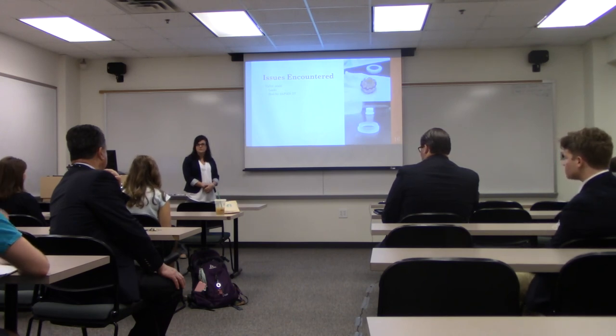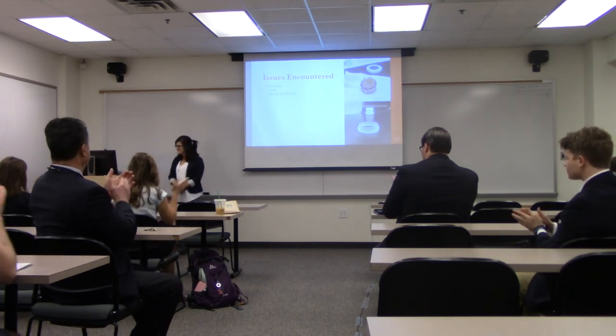Any other questions? Thanks for coming to the presentation.